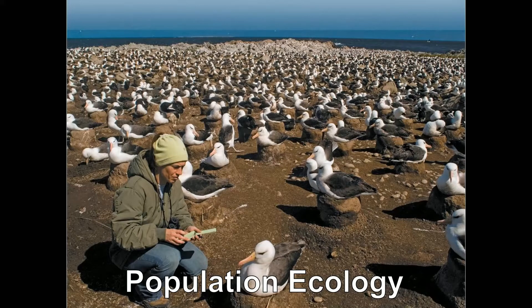Next up on our broad overview of the study of ecology is population ecology. This is the study of how and why populations change.